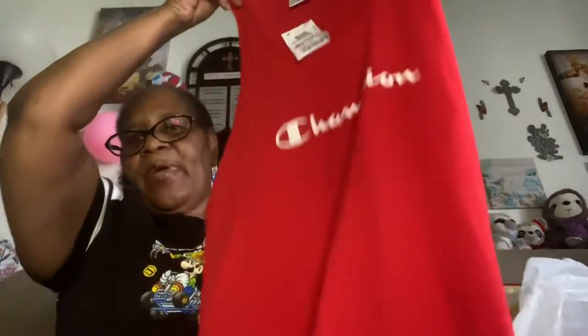I got this cute little sleepwear set by Champion — two-piece set. That's the pants, and here's the top, it's just like a tank top. Regular $24.99, got it for $16.99 on clearance. I thought that was cute — something to sleep in.